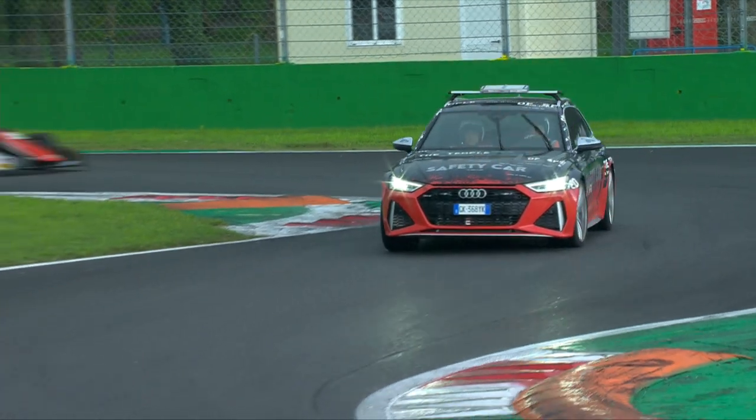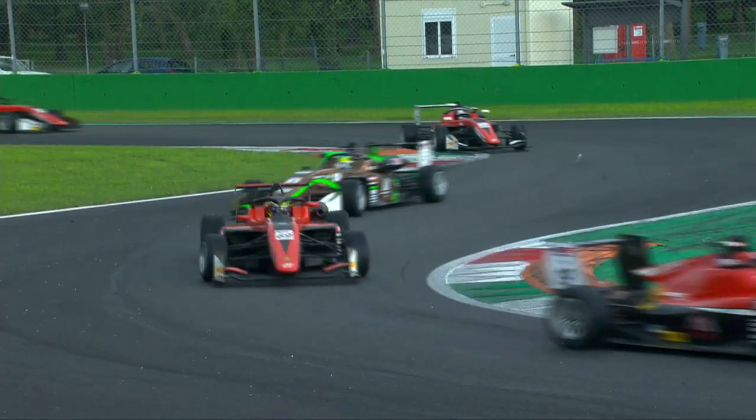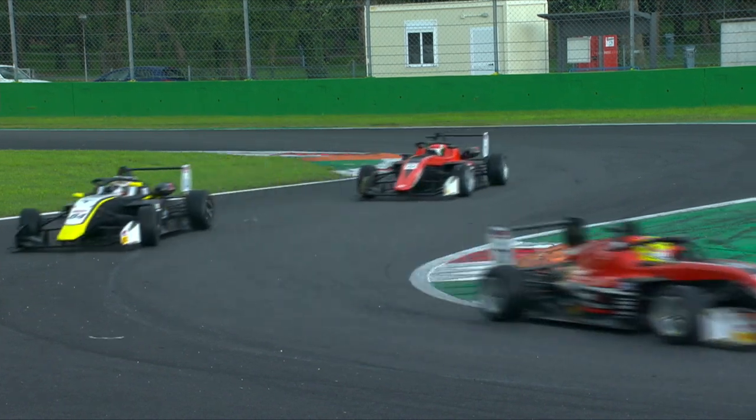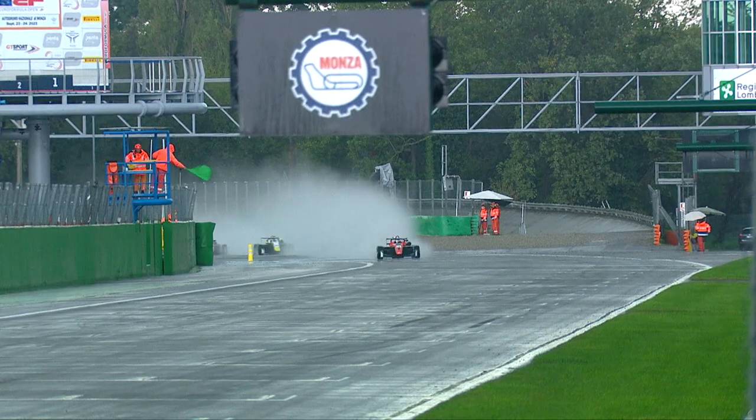Certainly the safety car played a paramount role here in this race. Race 1 here at Monza got underway under safety car procedure, and we saw a few visor tear-offs in fact from the get-go.